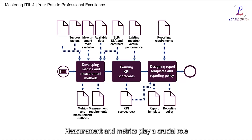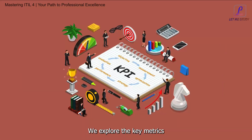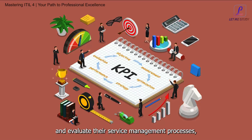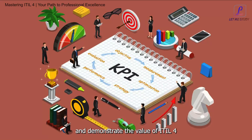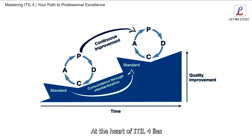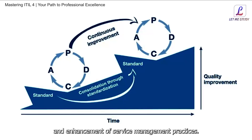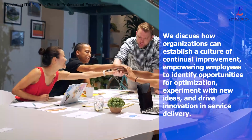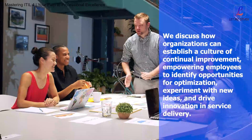Measurement and metrics play a crucial role in assessing the performance and effectiveness of ITIL4 practices. We explore the key metrics and KPIs — key performance indicators — that organizations can use to monitor and evaluate their service management processes, enabling them to identify areas for improvement, track progress, and demonstrate the value of ITIL4 implementation to stakeholders. We also discuss how organizations can establish a culture of continual improvement, empowering employees to identify opportunities for optimization, experiment with new ideas, and drive innovation in service delivery.